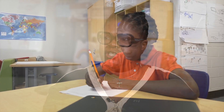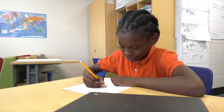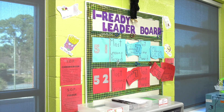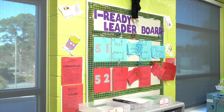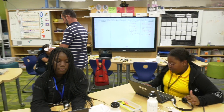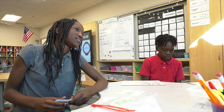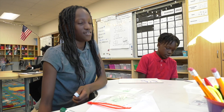iReady also enables us to monitor our scholars' learning and adjust their assignments as needed. We have seen positive gains on the SC rate assessment due in part to our instructional practices, in which we use the iReady data to help guide our instruction, and it has resulted in positive student engagement and gains in both ELA and math.